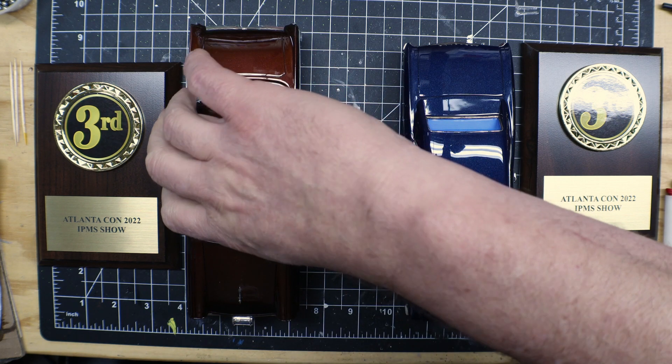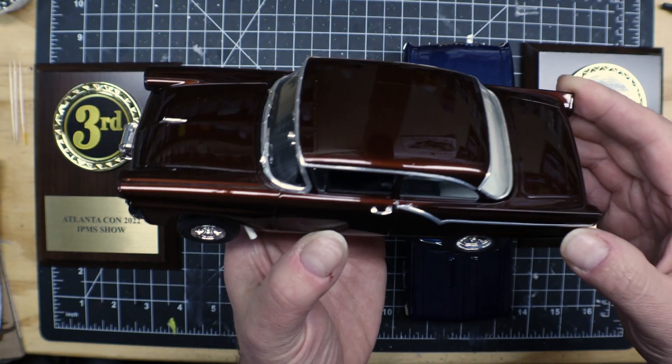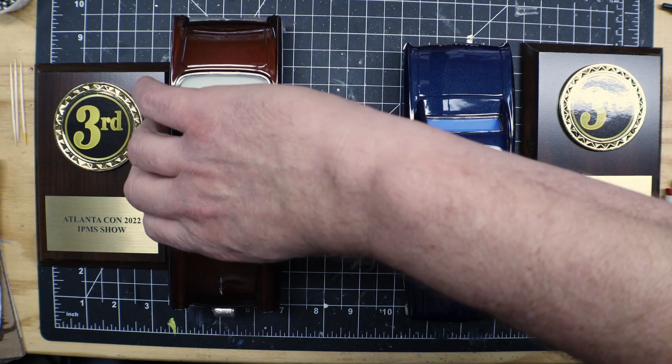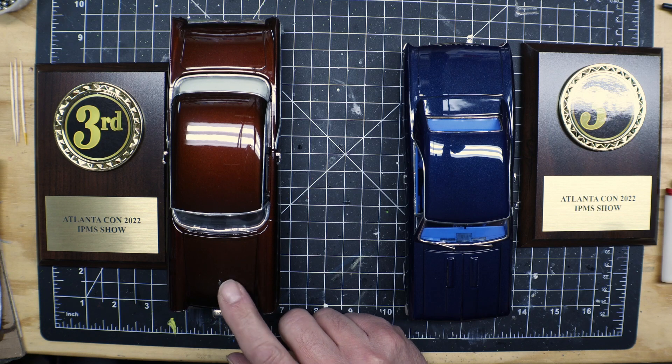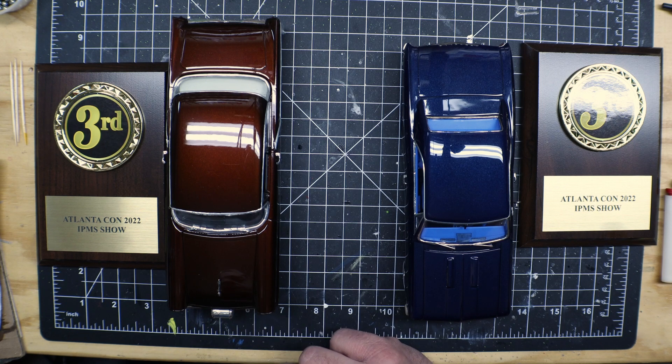This is the 57 Ford Sedan Gasser. It was in the street rod class. This kit went directly up against every one of Fred Henry's builds, and when I got a third against Fred Henry, I was tickled to death. I think he got a second in that class.